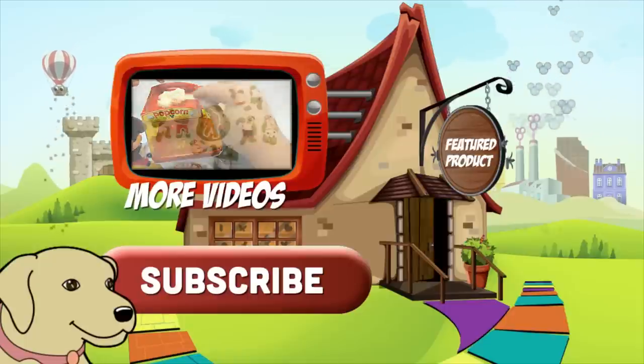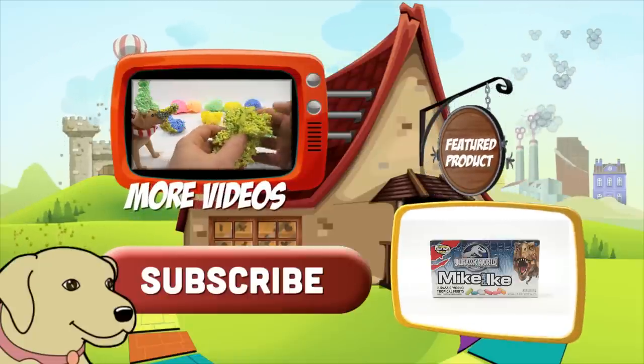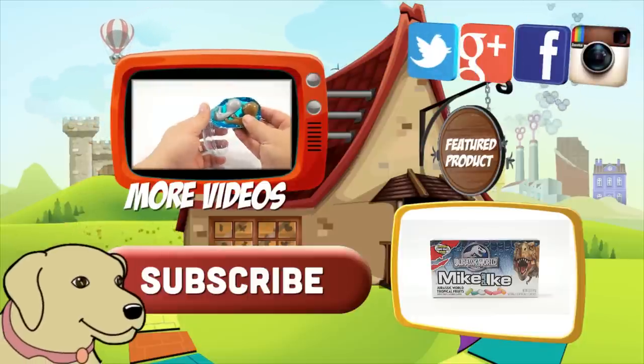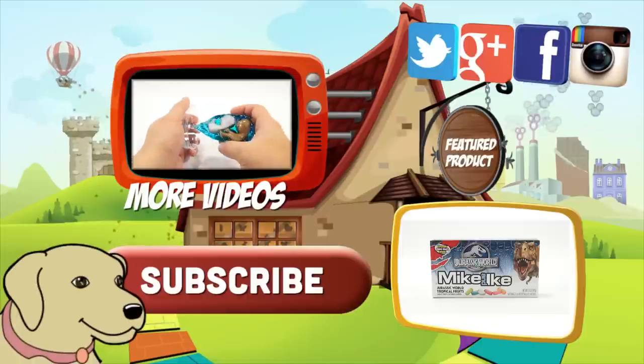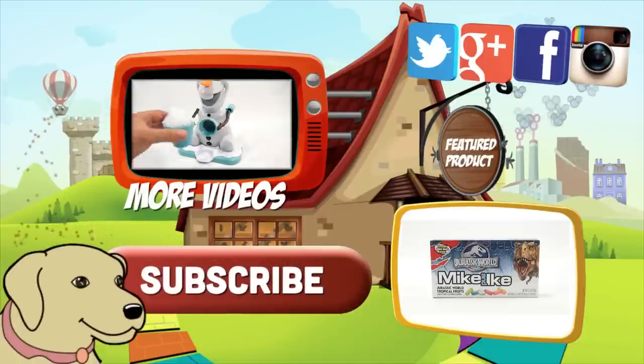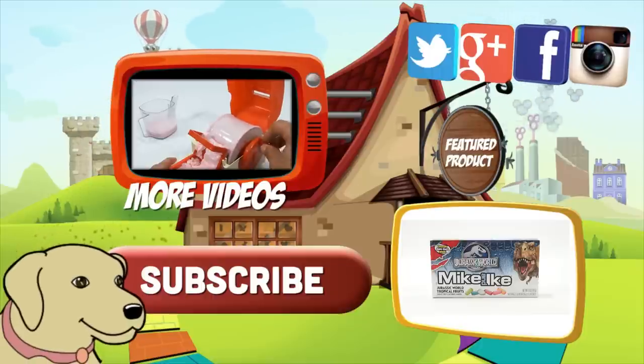If you're looking for the item you just saw in the video, click here. Watch more videos by clicking here. Don't forget to share on social media and give a thumbs up. Make sure you don't forget to subscribe — please click here to subscribe to Lucky Penny Shop. You can always remember when you see a Lucky Penny, pick it up. Thanks for watching.